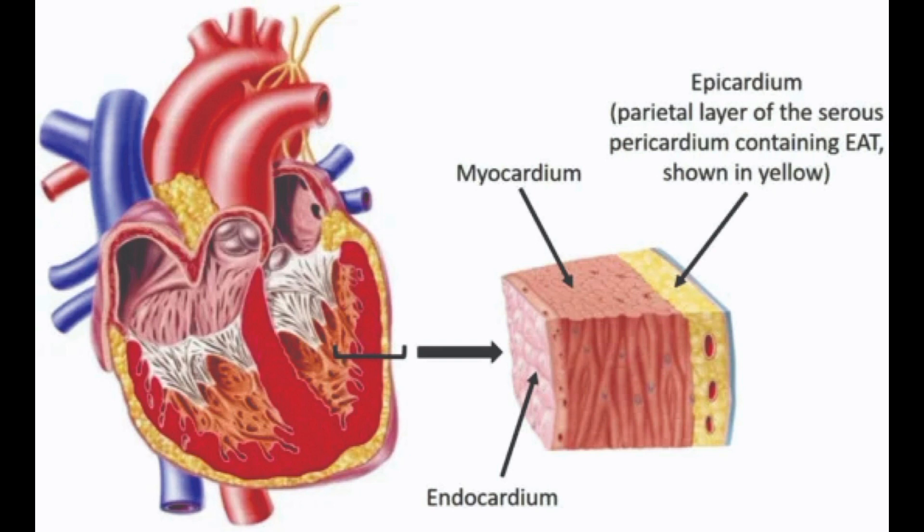Regarding maintenance of heart valves, the endocardium is responsible for the maintenance and function of the heart valves. The valves are made up of folds of endocardial tissue that open and close to control the flow of blood through the heart. Regarding production of hormones, the endocardium produces a number of hormones and enzymes that help regulate blood pressure and fluid balance in the body. Overall, the endocardium is an essential component of the heart that plays a critical role in its proper function.